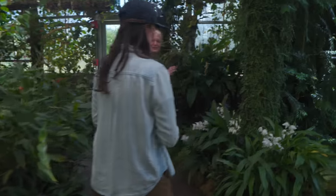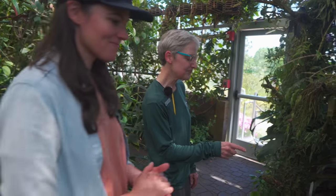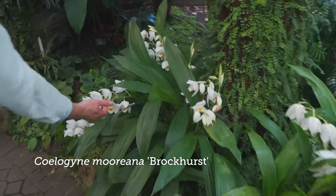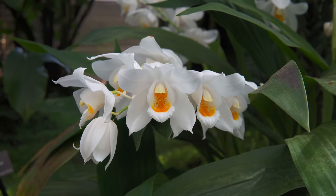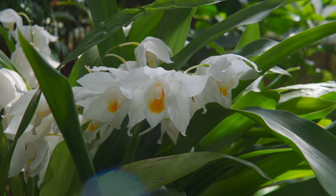Now we're headed over into Asia. You can see some of our Asiatic orchid flora. This is a really wonderful Cirrhopetalum — it looks like a sunny-side-up egg with the colors. This is another one that flowers almost continuously for us in this really nice cool environment. This is called Brockhurst.